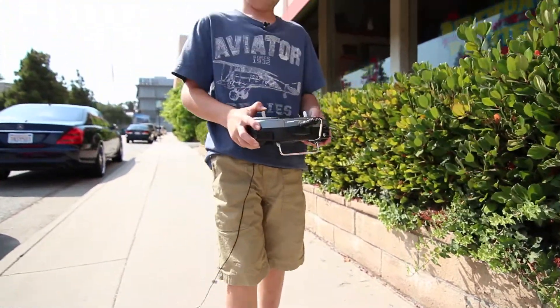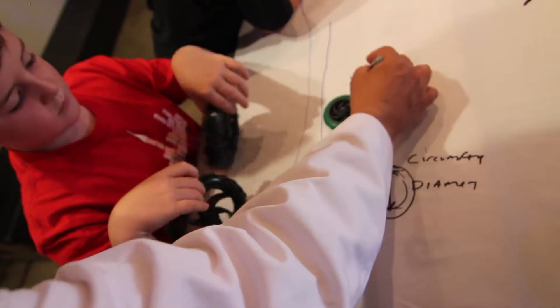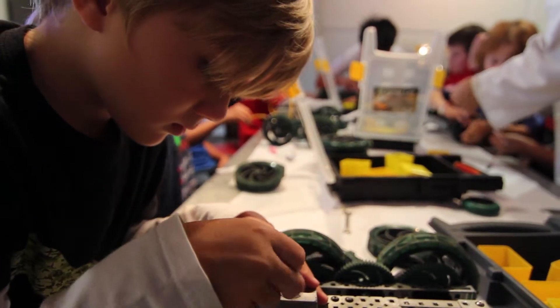I love coming to this place because I get to actually build something. We start with kids as young as five doing a project we call Fun with Technology, where they learn electronics and circuits.